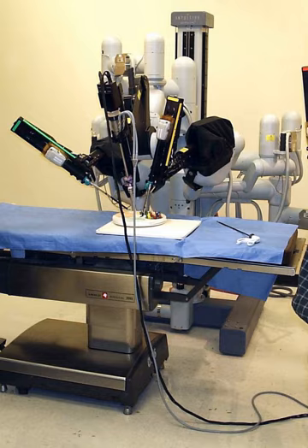One advantage of using the computerized method is that the surgeon does not have to be present but can be anywhere in the world, leading to the possibility for remote surgery.